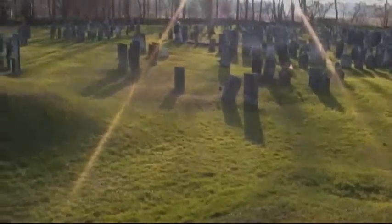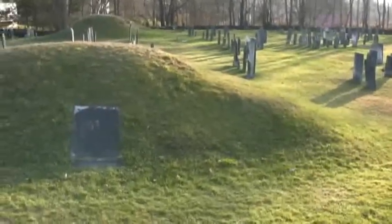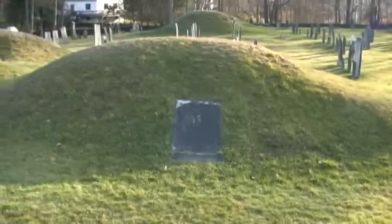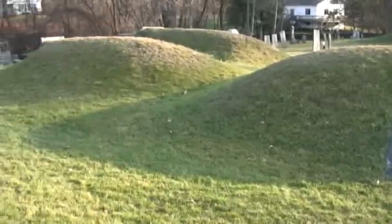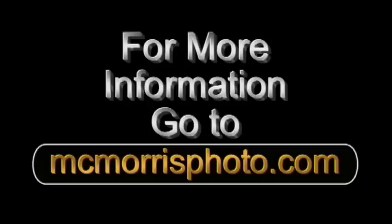The cemetery was placed on the National Register of Historic Places in 2003. Salem Revolutionary War Cemetery, produced by Tom McMorris. For more information, go to McMorrisPhoto.com.